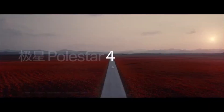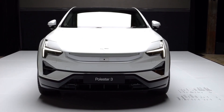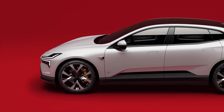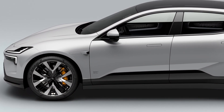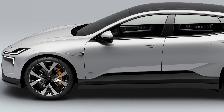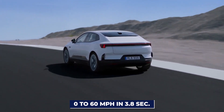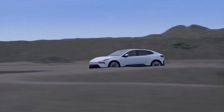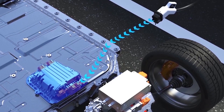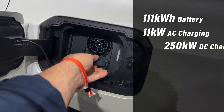Comparing the Polestar 4 to its sibling, the Polestar 3, reveals distinct differences. While both are SUVs, the Polestar 4 offers a sleeker, coupe-like design with a lower riding position, contrasting the more rugged, adventure-ready stance of the Polestar 3. Performance-wise, the Polestar 4's estimated acceleration from 0 to 60 mph in 3.8 seconds outshines the Polestar 3's 4.6 seconds, though the latter has a slightly higher top speed. The Polestar 4 also edges ahead in charging speed, achieving 10 to 80% charge in an estimated 20 minutes, quicker than the Polestar 3's 30 minutes.